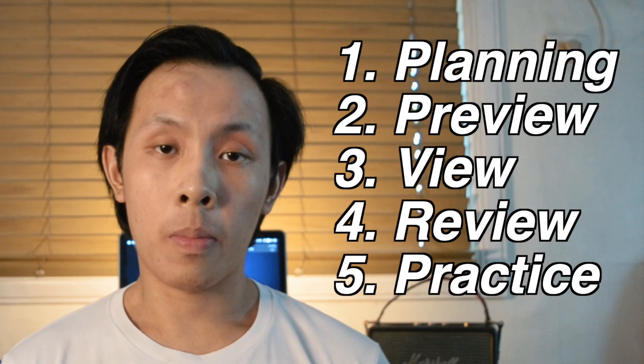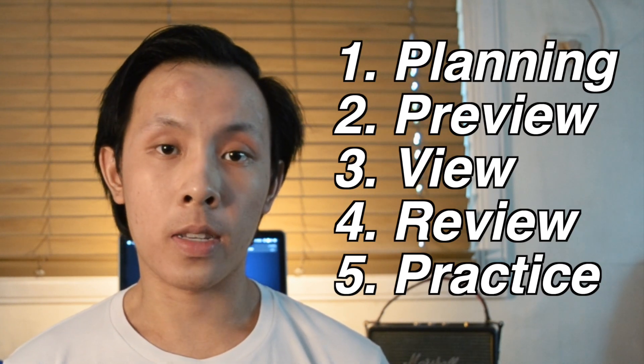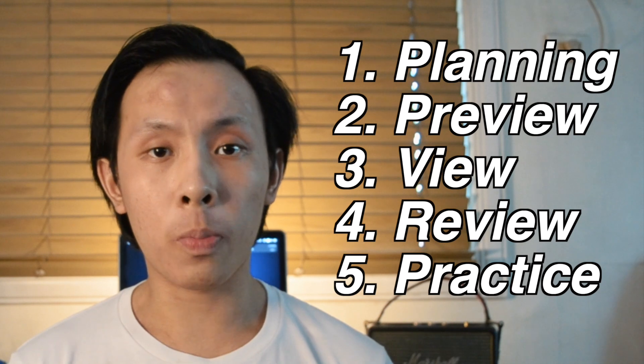I'm structuring this video around the five major components of my zero note-taking study system: planning, preview, view, review, and practice. During this time, I try to avoid taking any notes, highlighting, rereading, or re-watching the lecture as much as possible, because these are proven to be the worst study techniques out there.